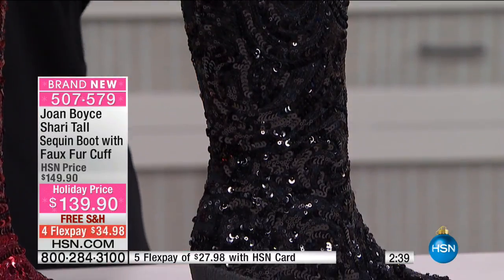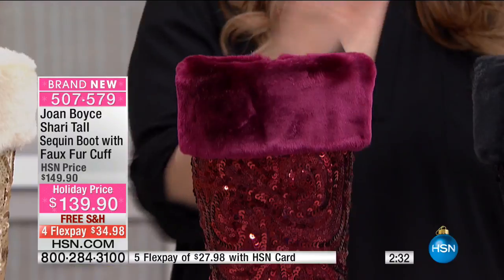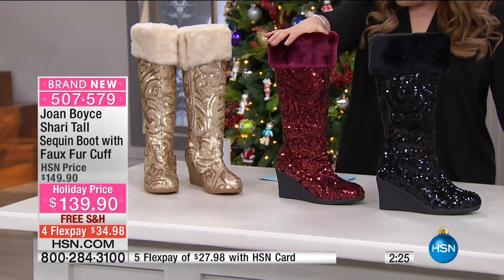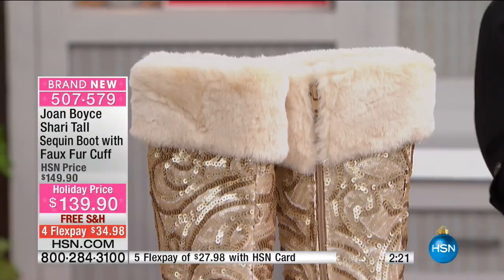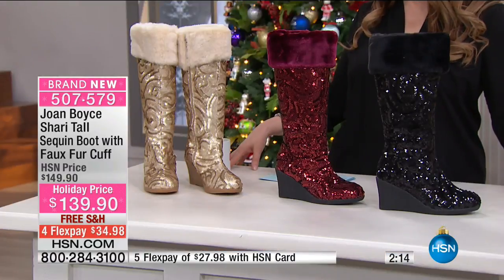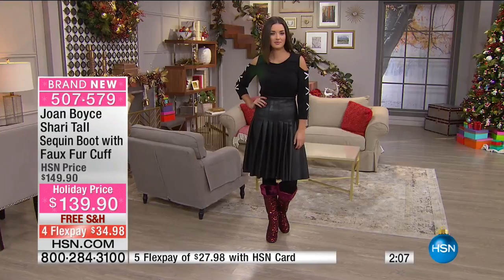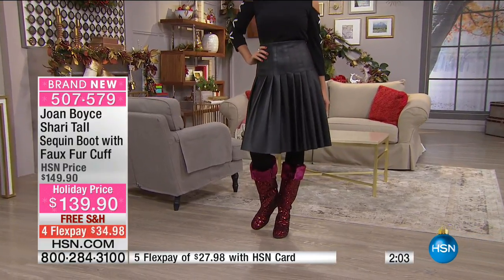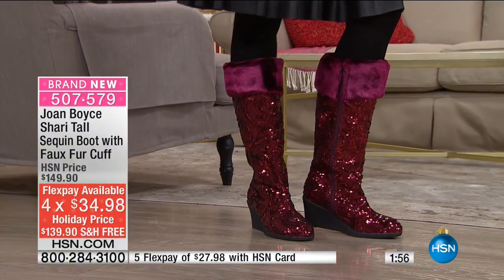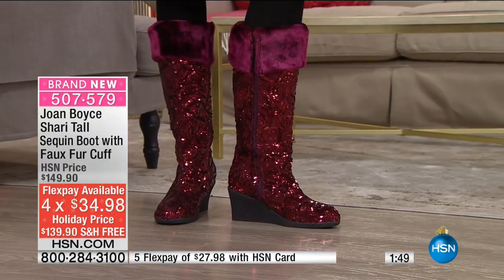Joan Boyce has a high-end boutique in Aspen and she wants everybody to enjoy this kind of luxurious life. Once you put these on you're going to start feeling the fun right away. They go from a size 5½ all the way to 12. The shaft height is 13¾ inches, the shaft opening is 15 inches, and the rubber crepe wedge heel is 3¼ inches high. You have some traction on the bottom with rubber. It's obviously a dressy boot, but it has rubber at the bottom.